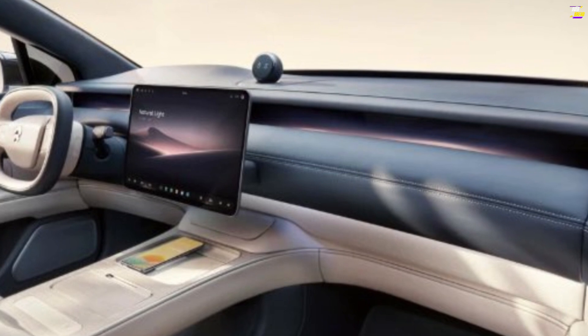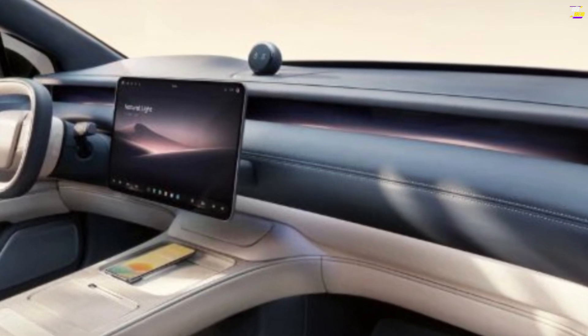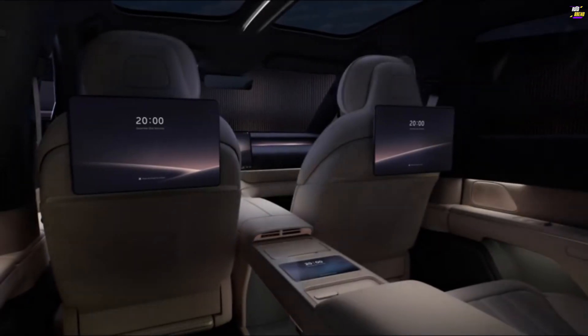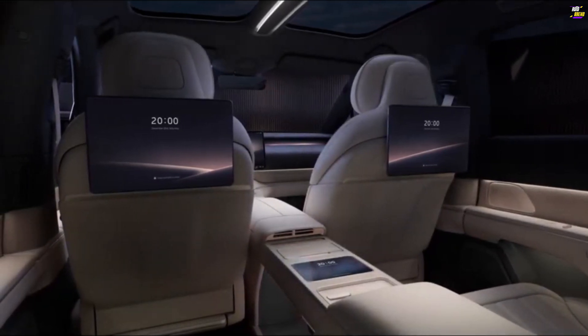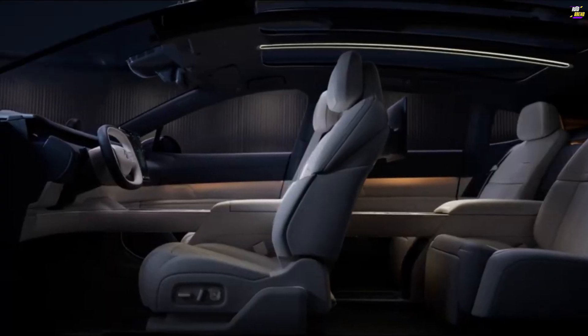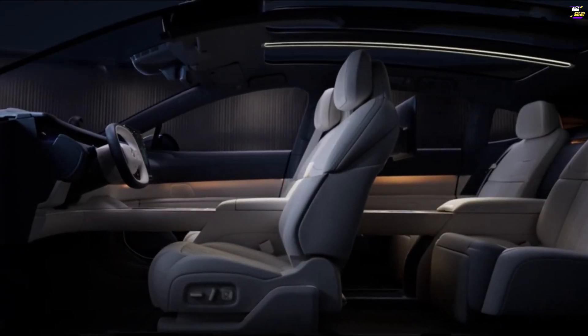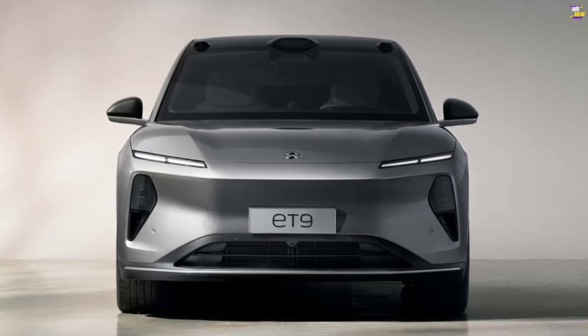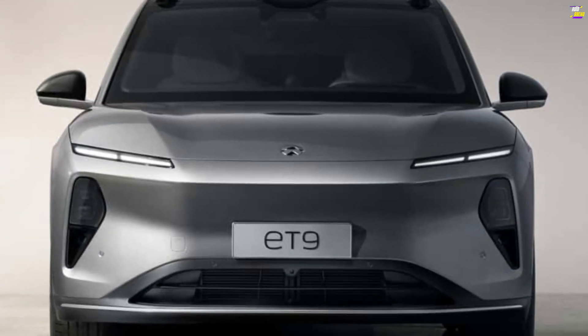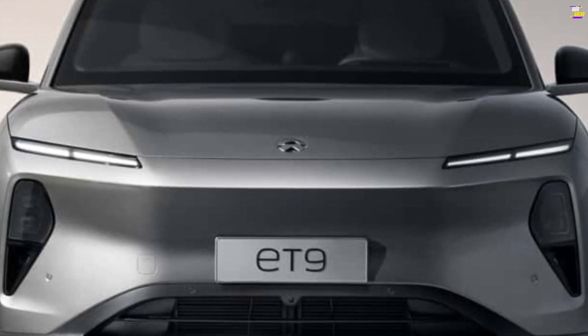As with other high-end Chinese market cars, the ET9 has clearly been designed with a focus on rear-seat passengers. The rear takes clear inspiration from private jets, featuring two reclinable seats and an aircraft-style tray table. The rear seats offer up to 45 degrees of recline, with 11 motorized shades to darken the cabin at the touch of a button, plus a noise cancellation system.